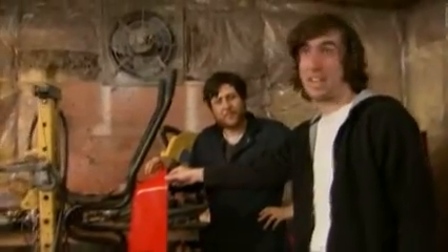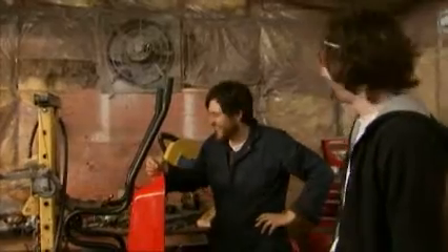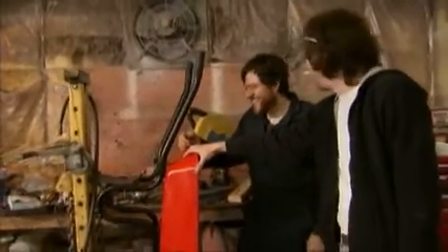A lot of people ask me, "Willie, can I get one of these in the hardware store?" No. No, you can't.